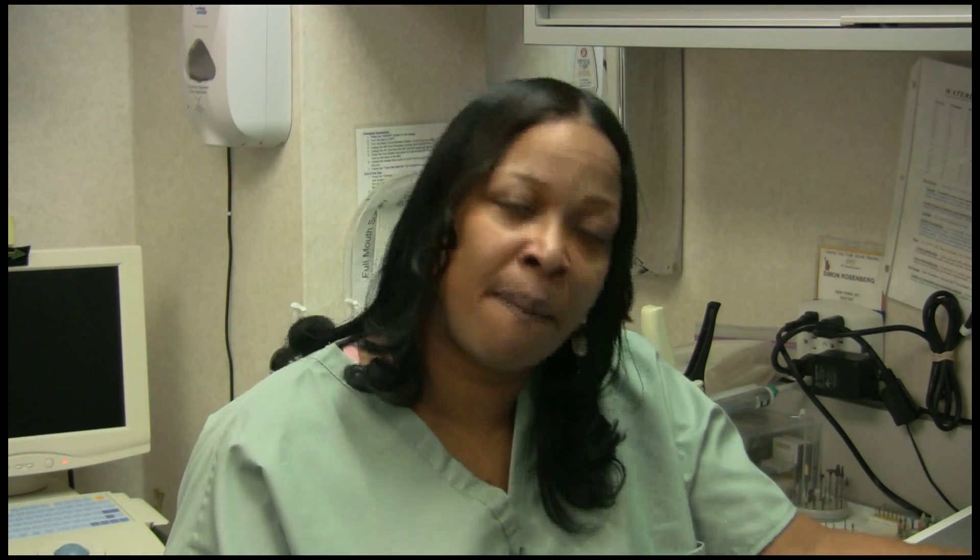We also do smile makeovers, where the patient's not sure of what they want. We have a program on our computer where we take your before picture. We have a library of smiles, and between myself, the doctor, and the patient, we choose a smile that the patient would like. We'll show them maybe five or six smiles, let them go home to decide, and nine times out of ten they come back and say 'this is what I want' — and we give it to them.